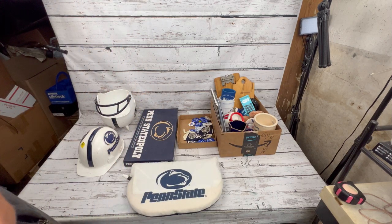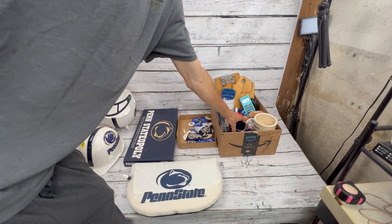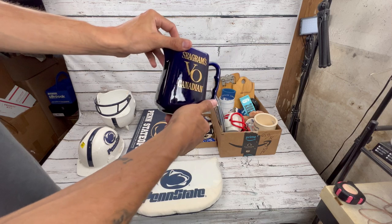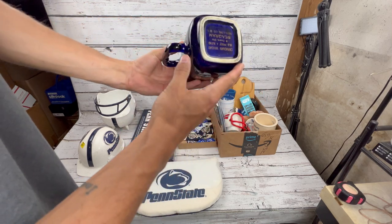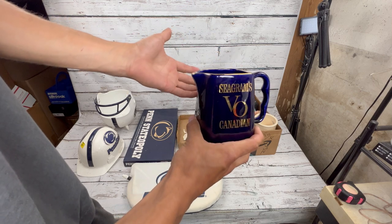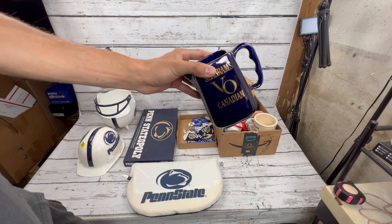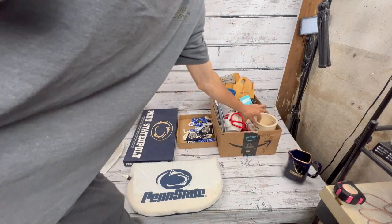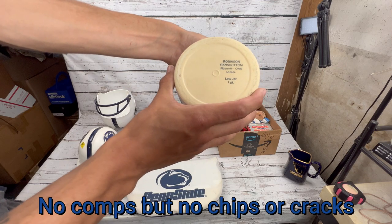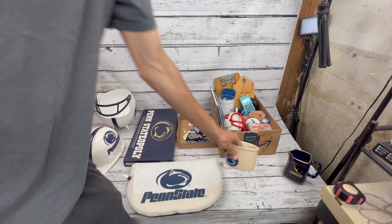Some of these lots I only saw pictures online, so we're looking through them together. We got some Penn State lots — I attended Penn State for a few years so I rep them and sell college sports apparel. First up though, Seagram's Canadian mugs. These sometimes do well online, but shipping can cost more than the mug itself, so I'll probably put these at my booth for six to ten dollars. Also got this nice Roseville Pottery USA Penn State Nittany Lions piece.